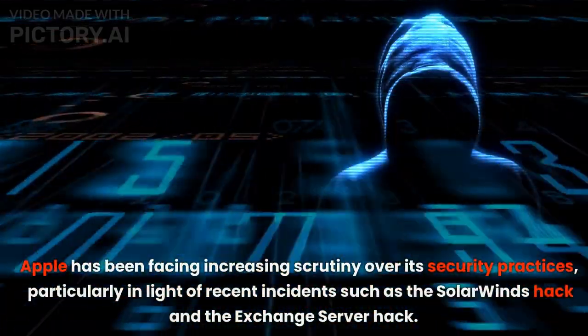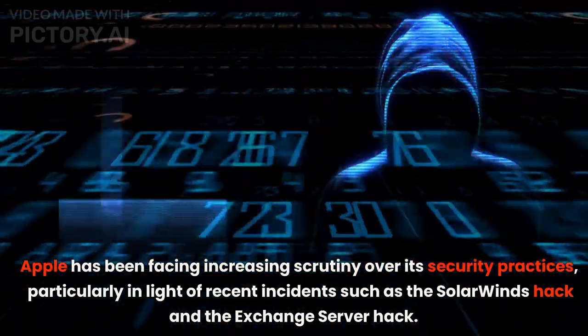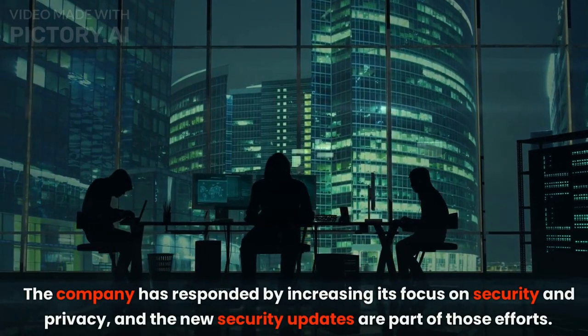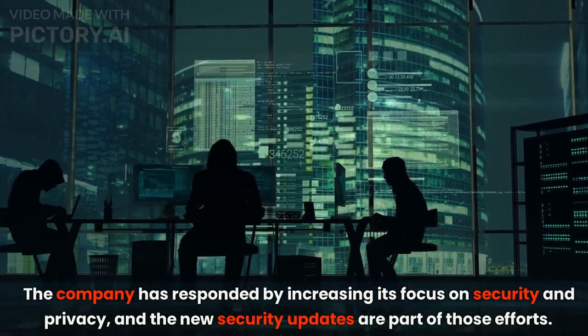Apple has been facing increasing scrutiny over its security practices, particularly in light of recent incidents such as the SolarWinds hack and the Exchange Server hack. The company has responded by increasing its focus on security and privacy, and the new security updates are part of those efforts.